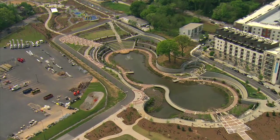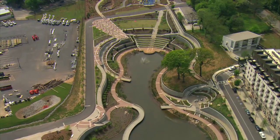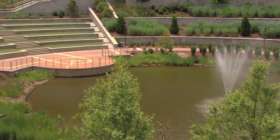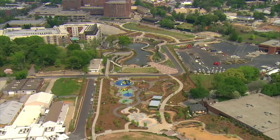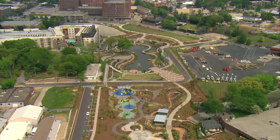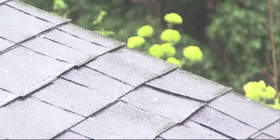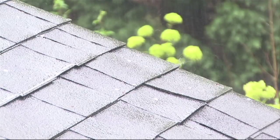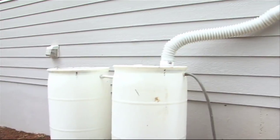Atlanta's Old Fourth Ward Park is a great example of how a city can limit the negative impact of stormwater runoff on its ecosystem and create a beautiful public green space. Managing stormwater on this scale requires the resources of a city, but you can do your part by containing the rain that flows off your property by installing a rain barrel or a rain garden.